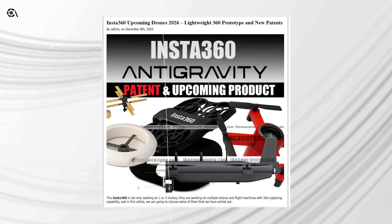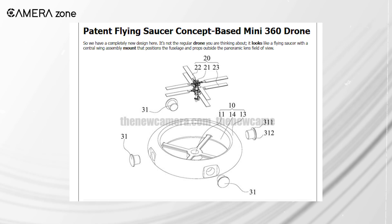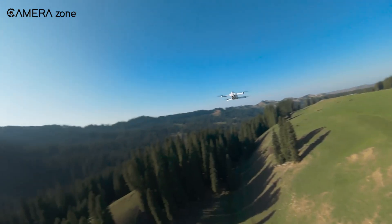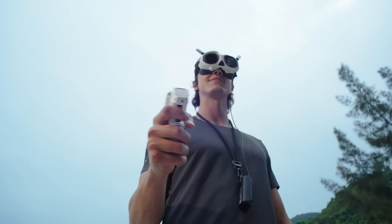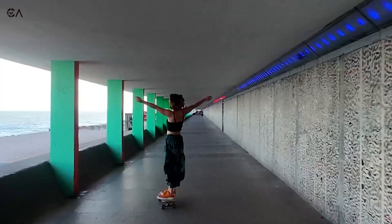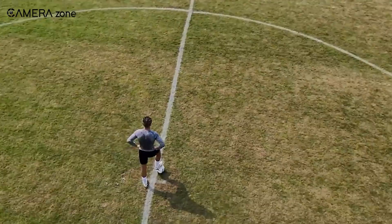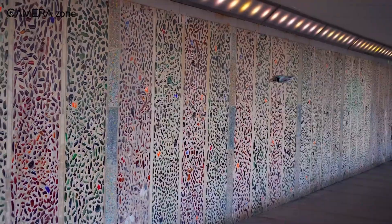Insta360 is not slowing down after the anti-gravity A1, and what we found in their new patents tells us they won't any time soon. It hints at drones that look lighter, smarter, and more flexible for creators who want full 360 control. Once you connect these clues, you get a clear idea of where Insta360 wants to take its drone lineup. Let's walk through what we know, what the prototypes suggest, and what you can expect in the months ahead.